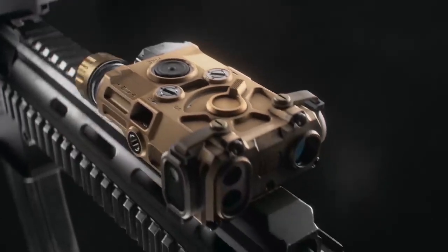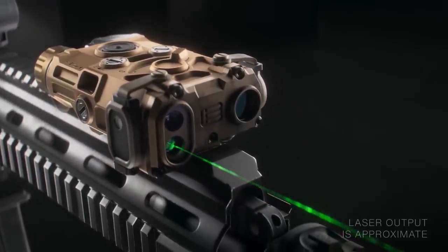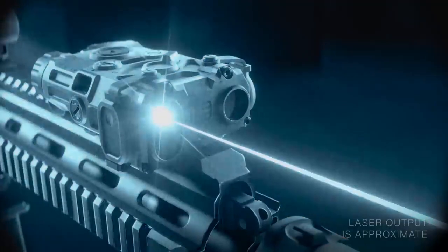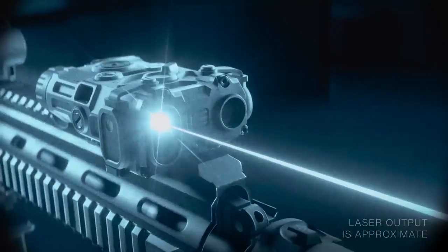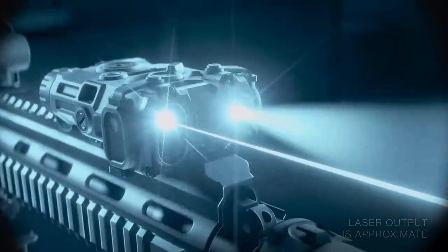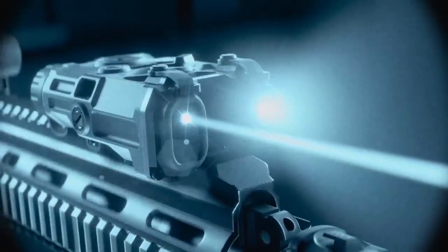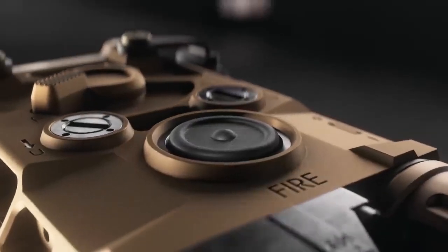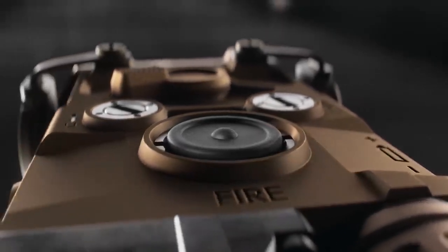Law enforcement and military versions: the full version of the EOTech OGL is planned for delivery to law enforcement and military authorities in the current year. It is designed to meet the specific needs and requirements of these professional users. In 2024, a civilian version of the EOTech OGL with a shorter range will be released. The pricing for the civilian version has not been disclosed at this time.